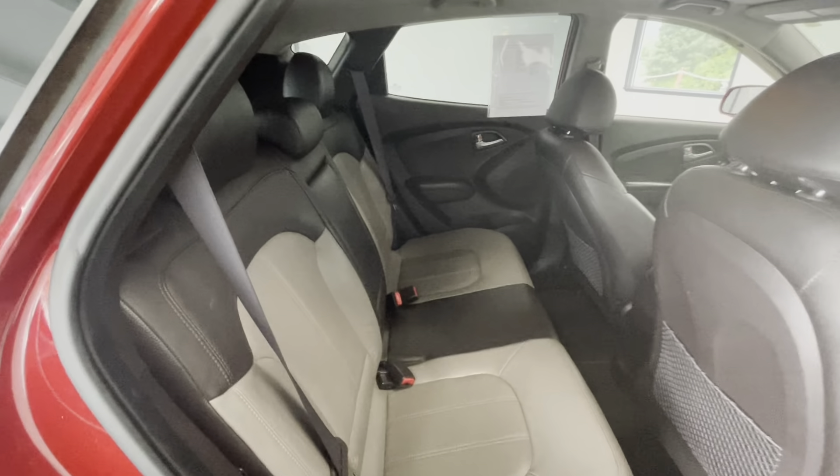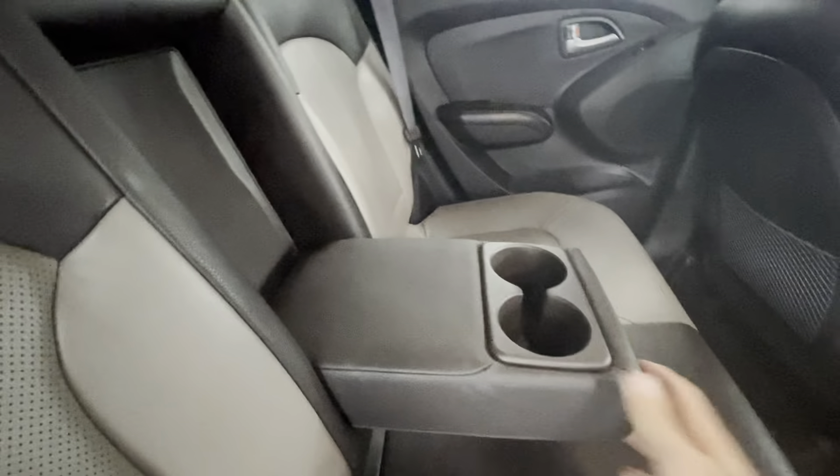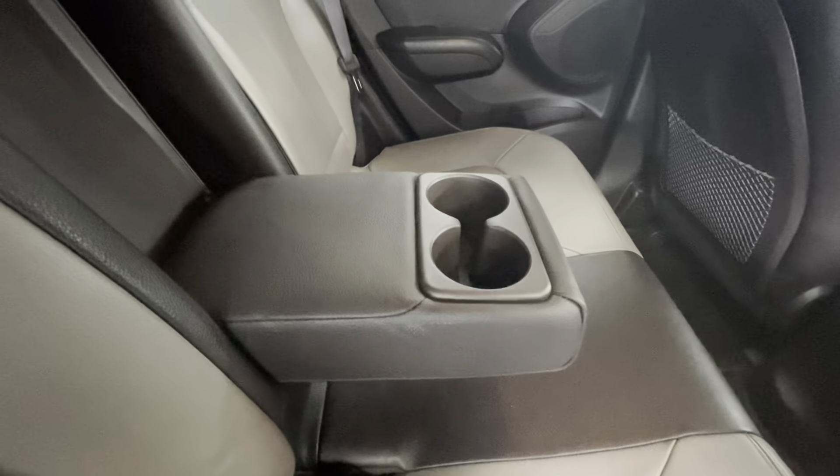Here in the back seat, that beautiful black on brown premium leather interior stays the same. And in the back here as well, you will have a pull-down middle console with two cup holders.